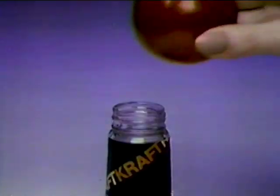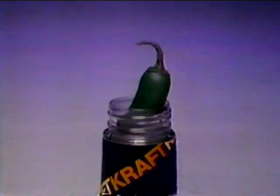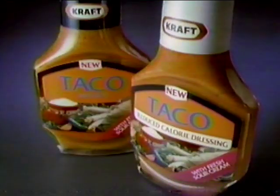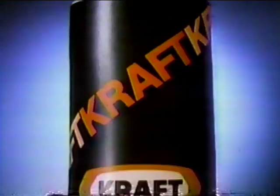Real tomatoes going in, great taste coming out. Mild green chilis — real going in, great taste coming out. New Kraft Taco Dressing — there's nothing like it. With real vegetables, spices, fresh sour cream, Kraft puts real ingredients in so you get real taste out. Tomatoes, chilis, olé — new Kraft Taco Dressing. Real going in, great taste coming out. Kraft.